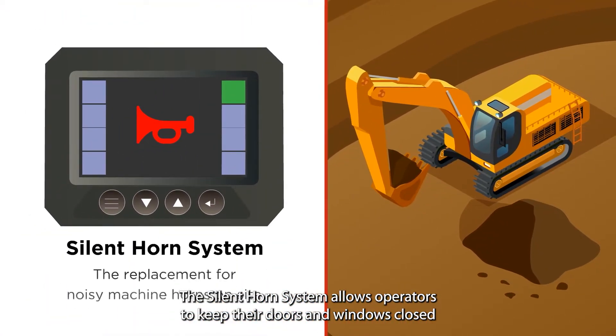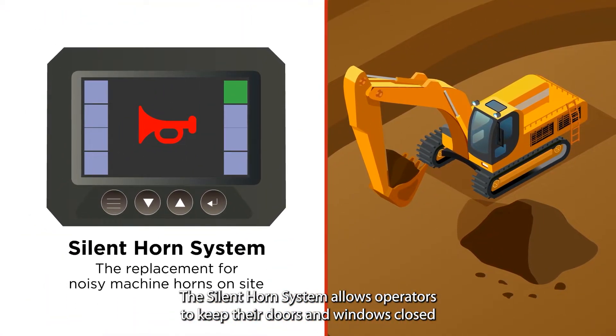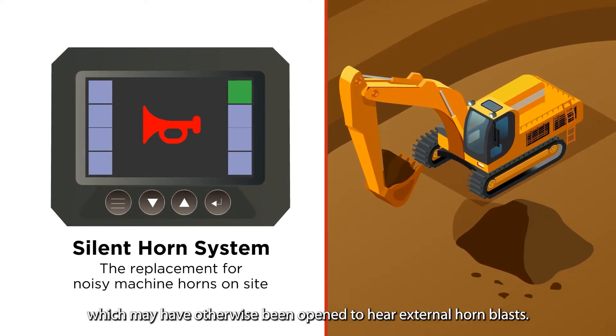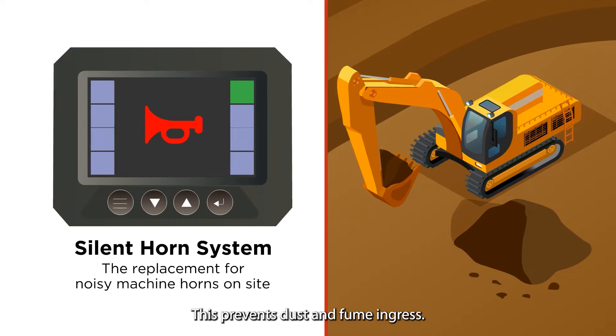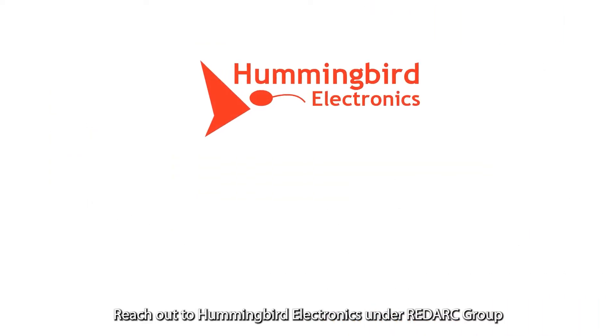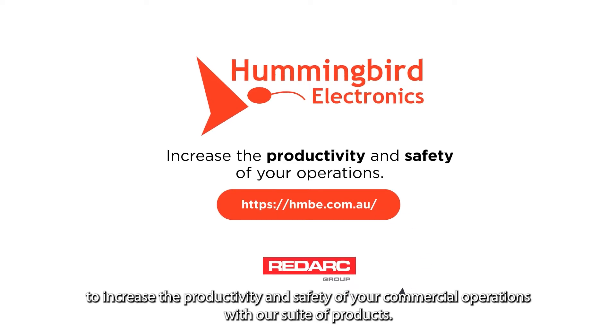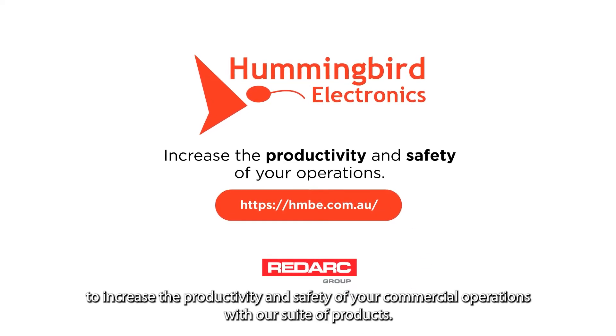The silent horn system allows operators to keep their doors and windows closed, which may have otherwise been opened to hear external horn blasts. This prevents dust and fume ingress. Reach out to Hummingbird Electronics under RedArk Group to increase the productivity and safety of your commercial operations with our suite of products.